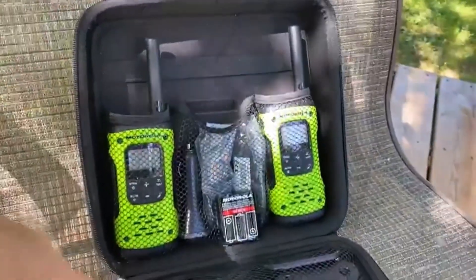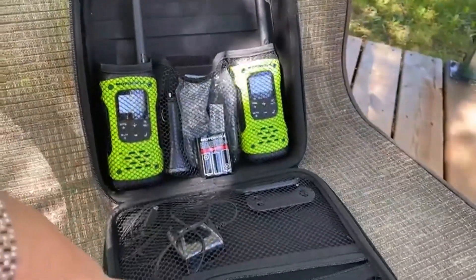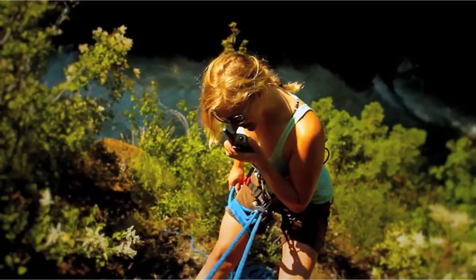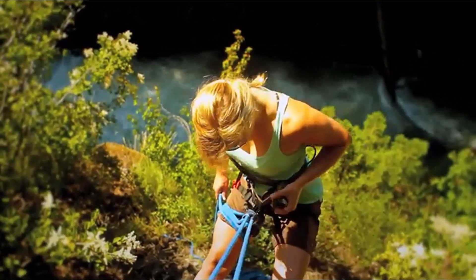Hey everyone! Welcome back to my channel, where I review the top products on Amazon, so that you can make an informed purchase decision. Today, I'm excited to share with you my top 5 picks for the best 2-way radios on Amazon.